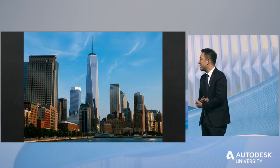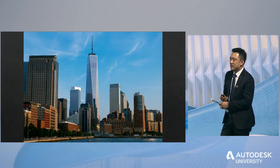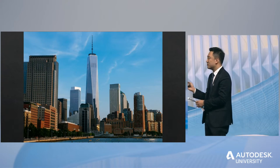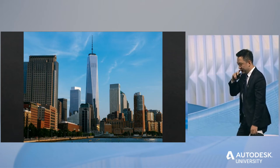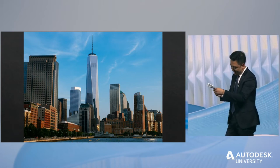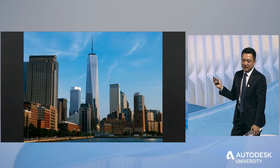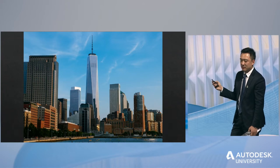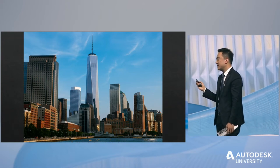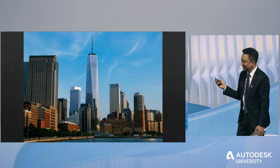The 541-meter-tall Freedom Tower has a similar height to the Tianjin Chao Tai Fouk Tower Project. I see our American peers spent a little more than seven and a half years to complete this amazing skyscraper, which I think is pretty cool.